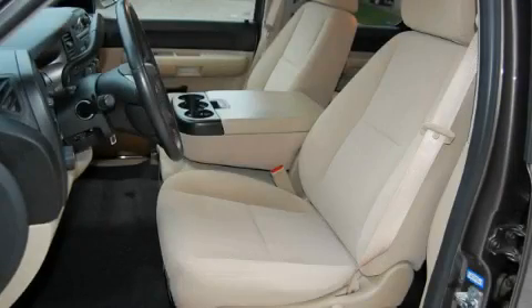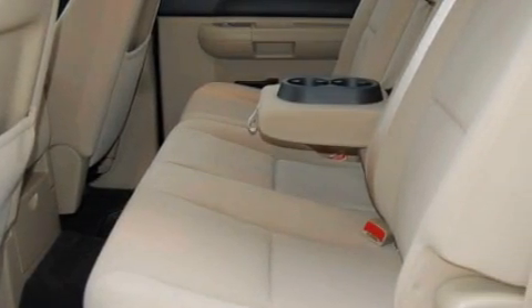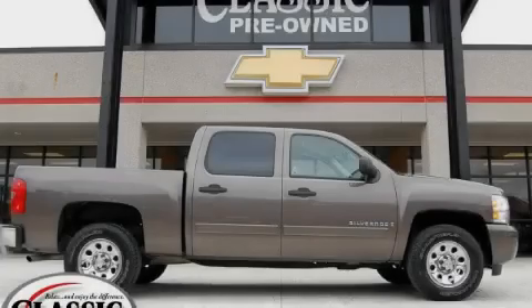The durable eight-cylinder engine connected to a smooth shifting automatic transmission has enough power to pull a trailer or cruise around town. Call now to find out how you can own this breathtaking truck.